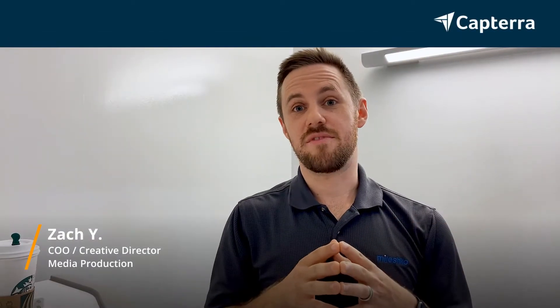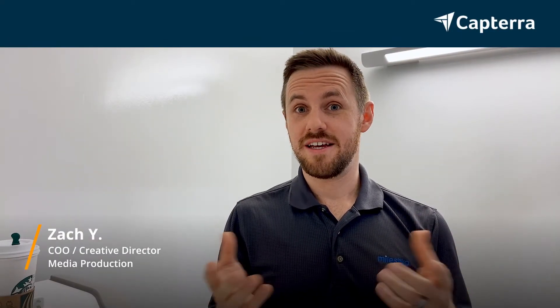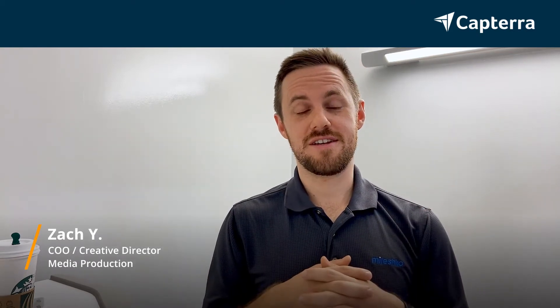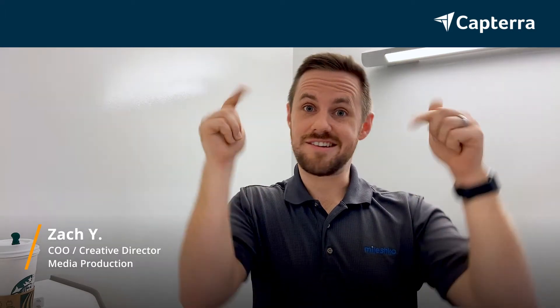Hi, my name is Zach. I am the COO of my company. I started with Excel, moved to Numbers, and then I went back to Excel. So today I'm going to be talking about the comparison. And for more reviews like this, click the link below.